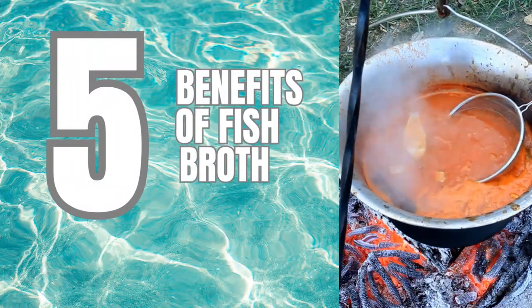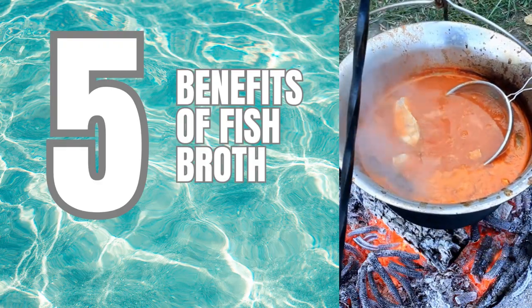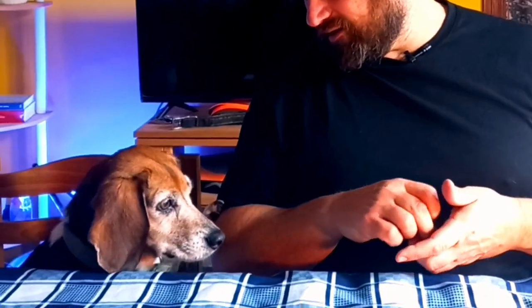Today we're going to talk about the five big benefits of fish broth, and then we're going to give a little recipe so you can prepare it for your dogs too. You can't be the only one who gets it, okay?